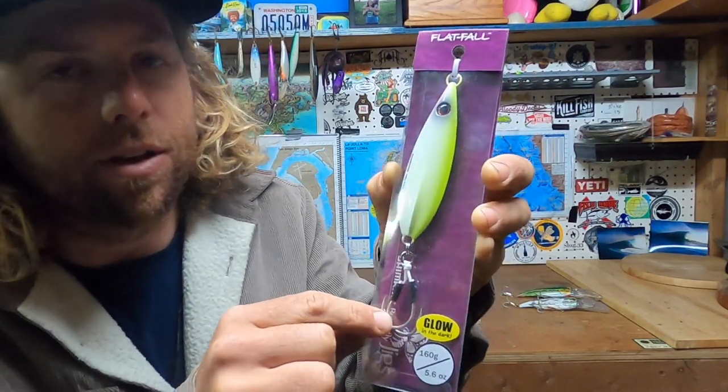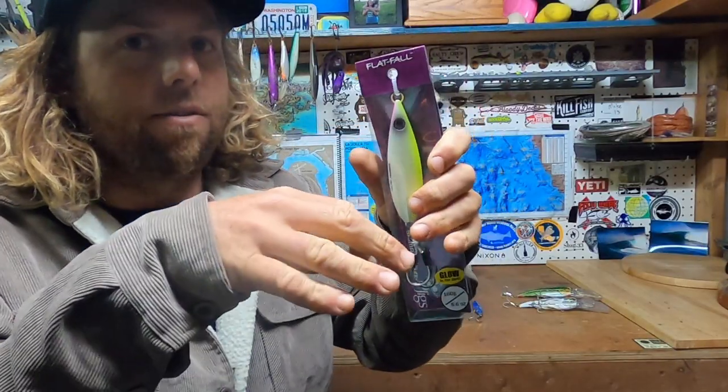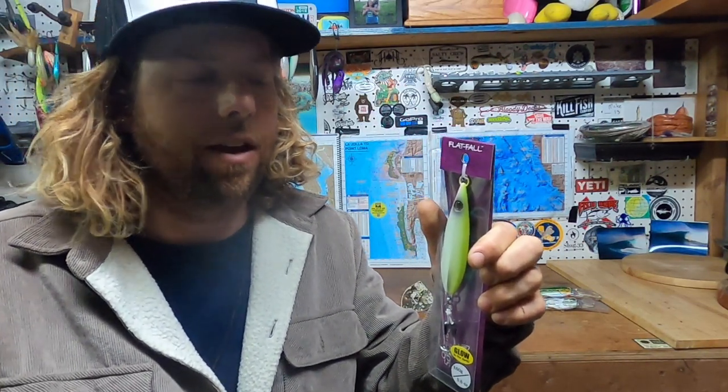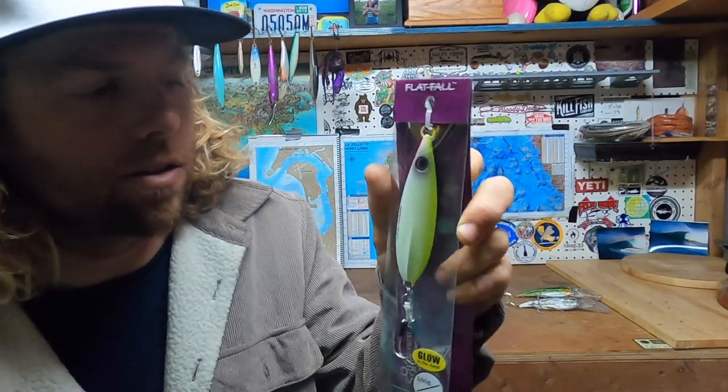I like to use this a lot for rockfish. While rock fishing last year in March, I got my personal best halibut — a twenty-five pound halibut using this. I tip the hooks with squid, shrimp, or a piece of bait, drop it to the bottom in free spool, let it hit the bottom, put it in gear, pull it up off the bottom, and suspend it just off the bottom — and then boom, the halibut hits it. I've caught yellowtail at the Coronado Islands, rockfish, lingcod, bonito, calico — a little of everything on the flat fall.